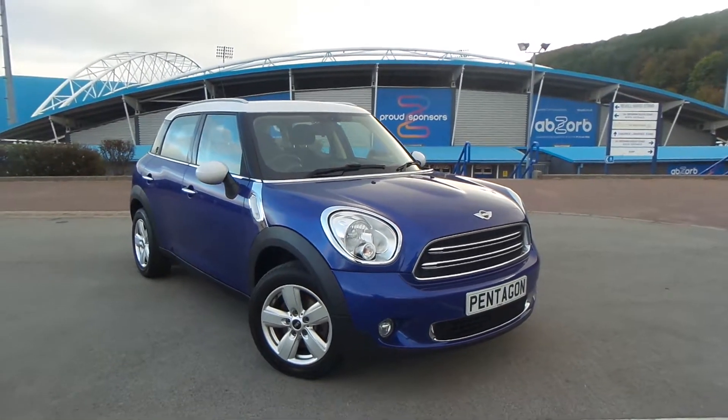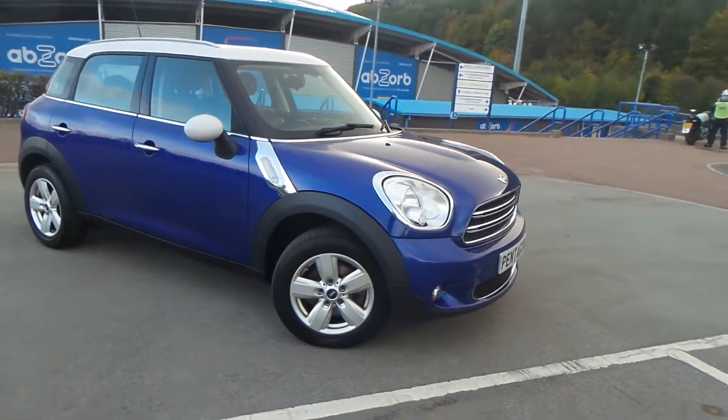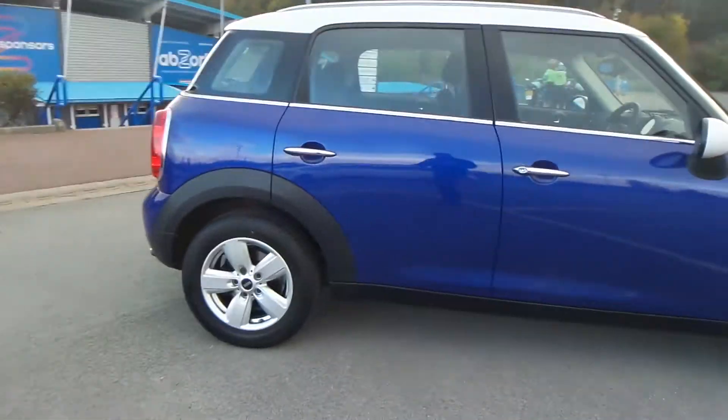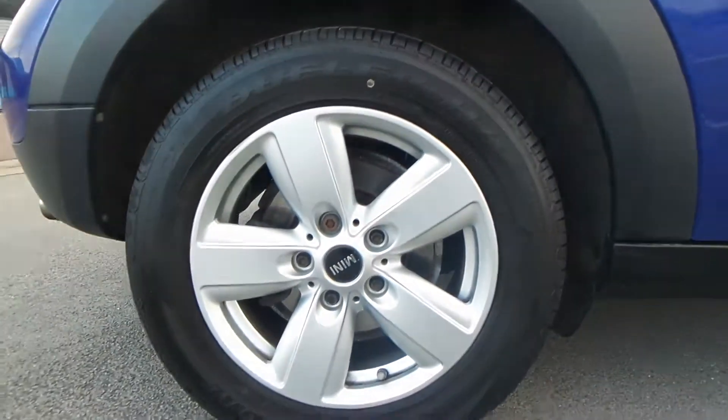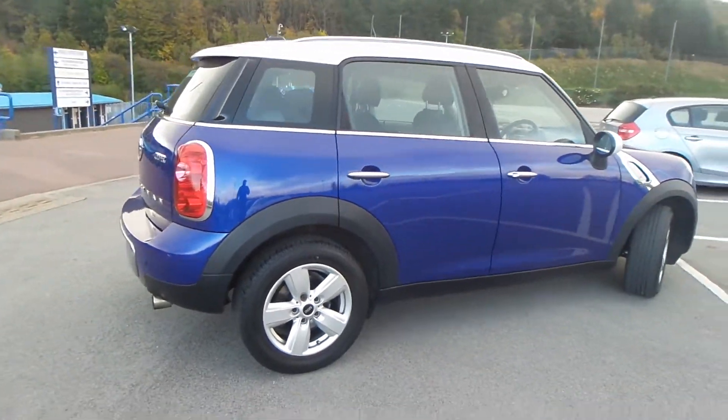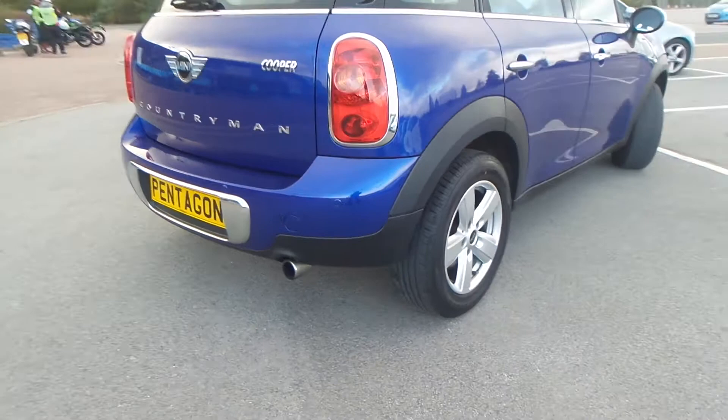Here we have a Mini Countryman 1.6 Cooper. As you can see, the vehicle comes with alloy wheels. It's a really clean car, and moving to the rear of the vehicle...